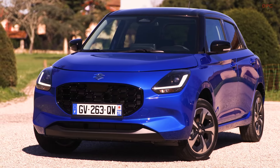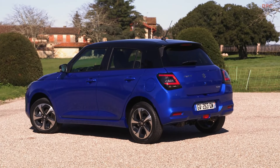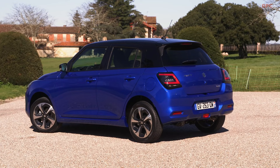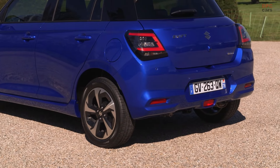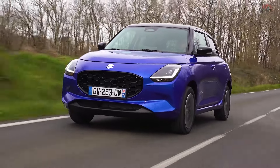Despite not being designed with outright sportiness in mind, the Swift Hybrid compensates with its remarkable lightness, tipping the scales at a mere 2,092 pounds. This lightweight construction plays a pivotal role in achieving the vehicle's impressive fuel economy of 64.2 MPG, according to the optimistic European test cycle.